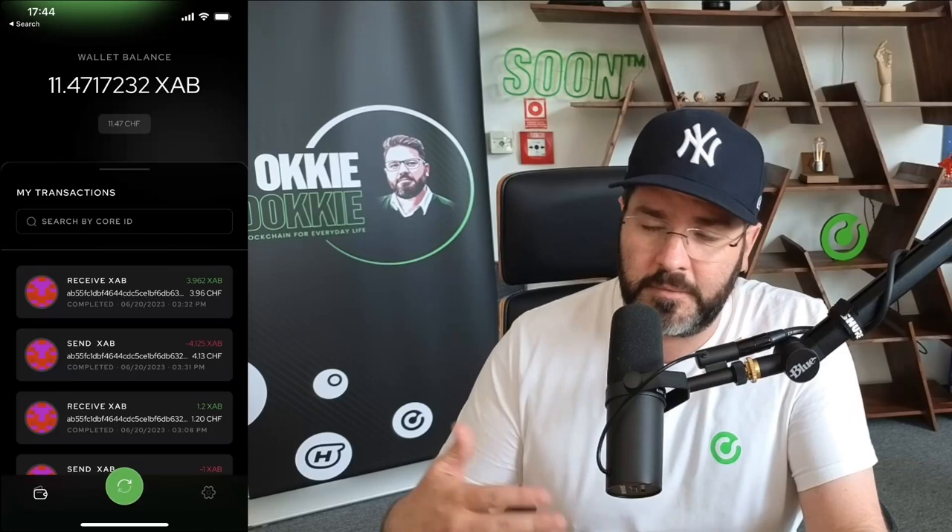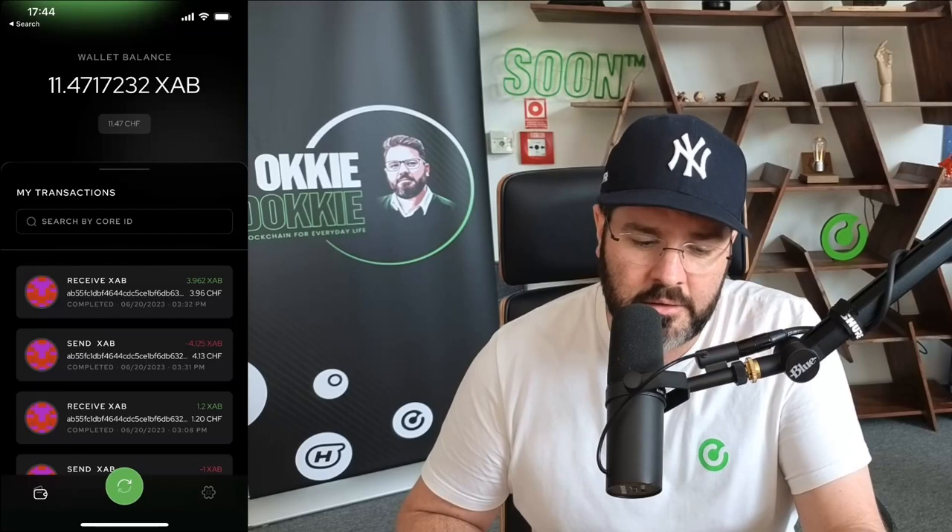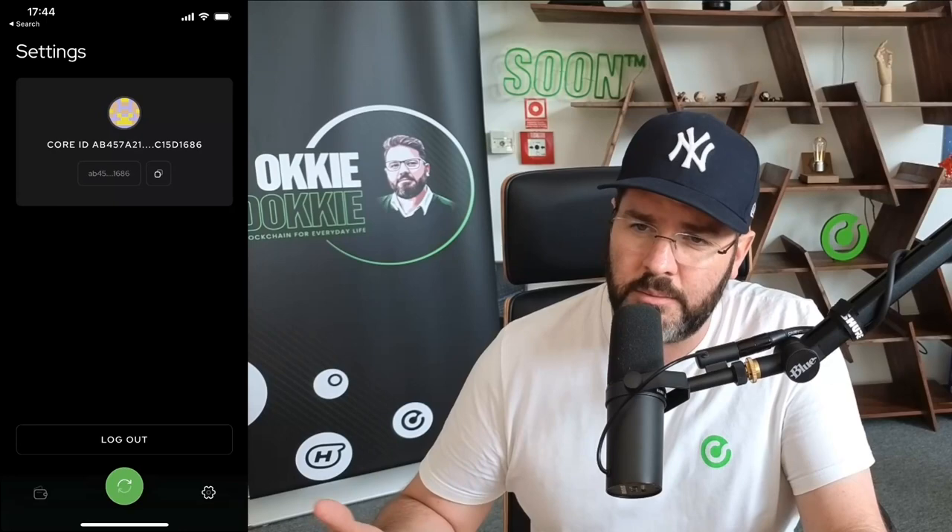I've done a few transactions just to play around with the application. This is basically your wallet — it will show you your balance and the previous transactions that you've done. So now you can send and receive almost in real time Core Coins. This is on the test net because we are currently testing the application, and as soon as we're done with the testing, it will be released. You also have here your settings where you can just copy your wallet address.